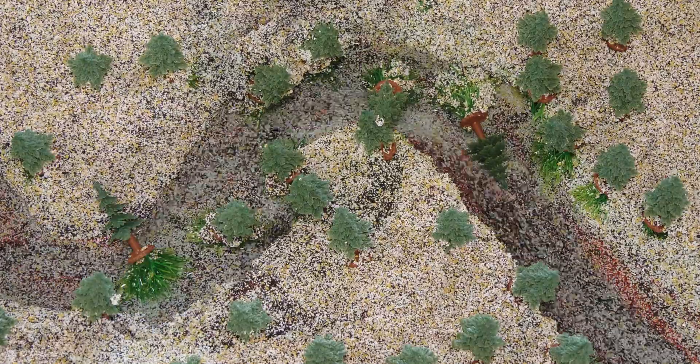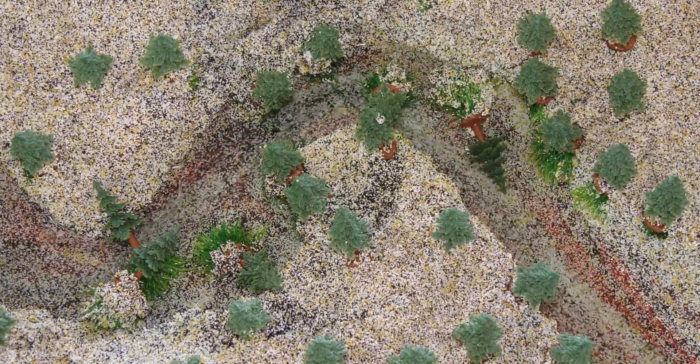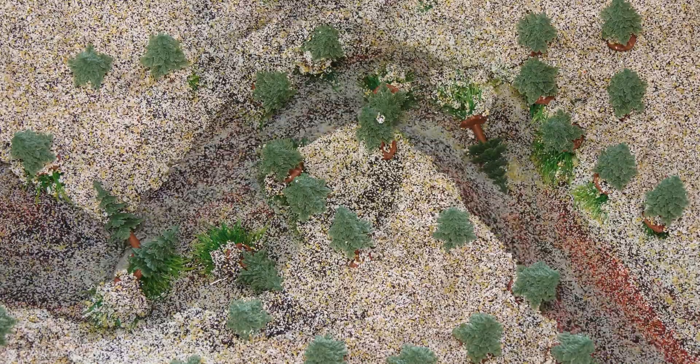These fallen trees also provide shade and a source of vegetation like needles and leaves that insects feed on, and in turn feed juvenile salmon.